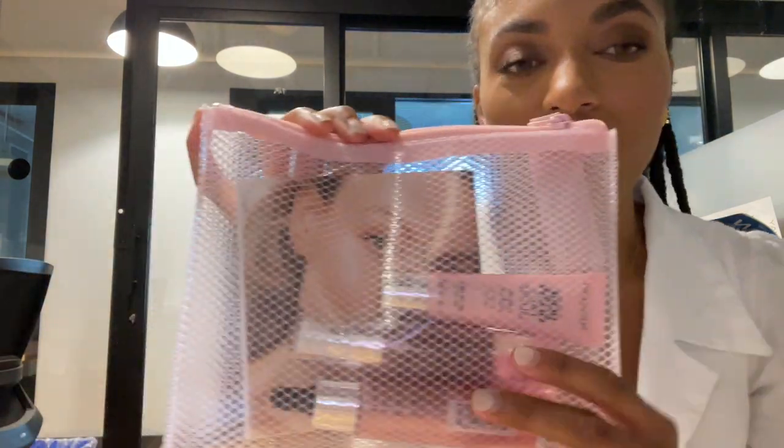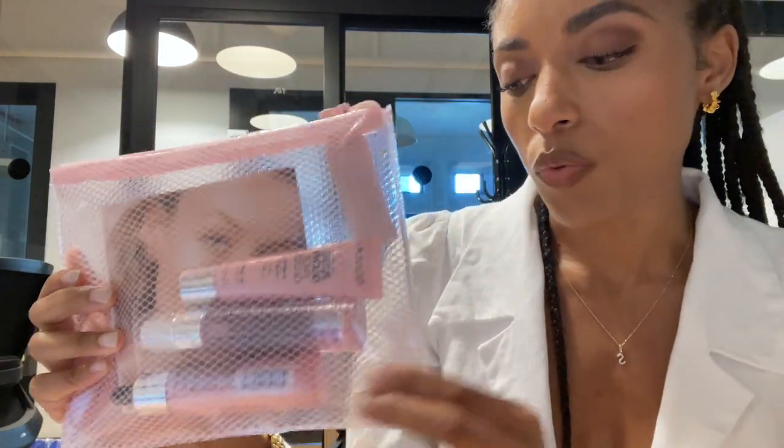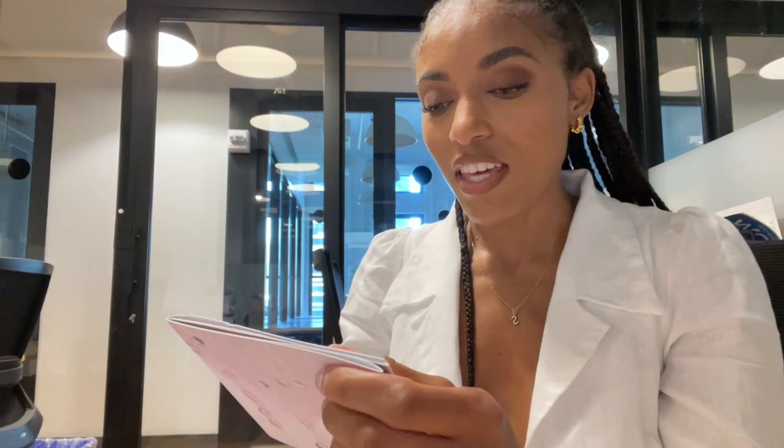It's from Revlon. What are you sending me? Thank you.